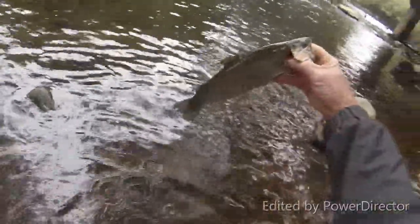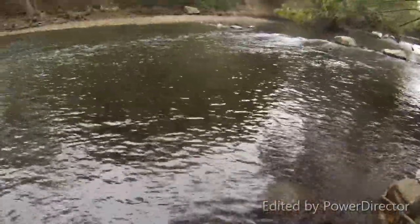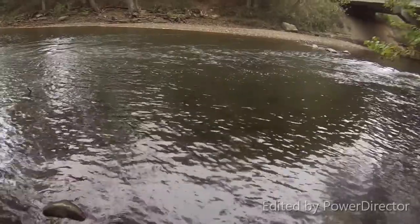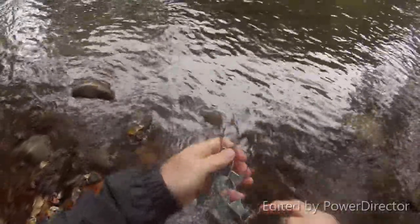If I can get five more in this spot, I'll have me a stringer full. Just one or two like this, I probably won't keep, but if I catch a limit, that makes for a good meal. This spot's definitely starting to be a little bit better already.